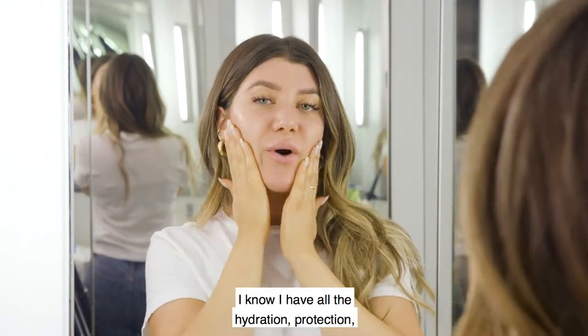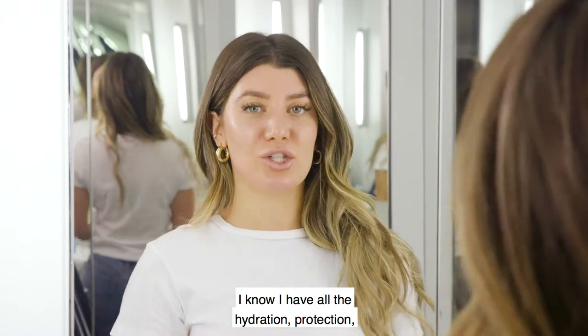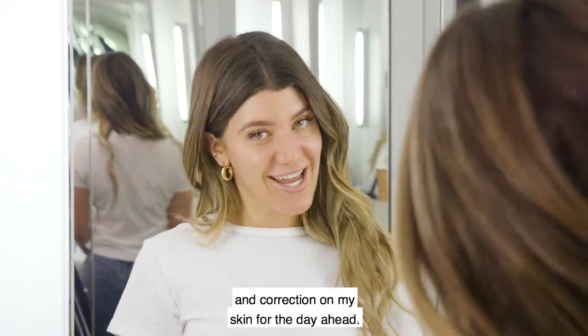My skin is all ready for my makeup. And if I want to go makeup-free, I know I have all the hydration, protection, and correction on my skin for the day ahead.